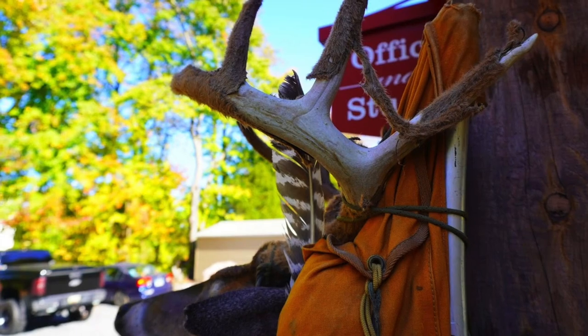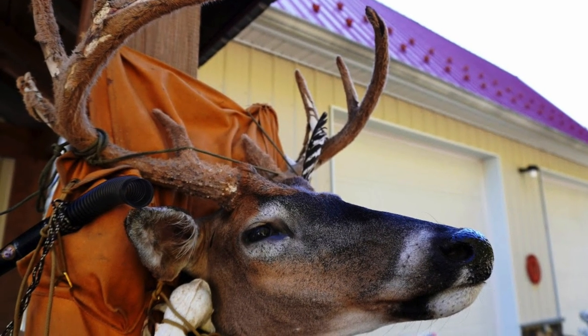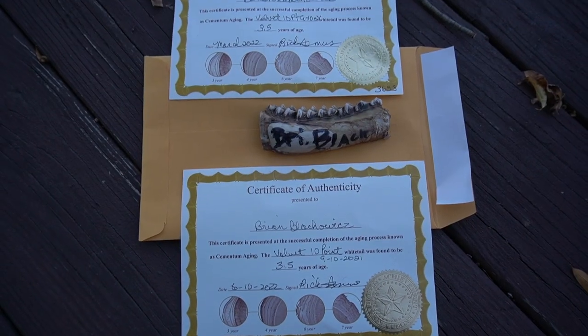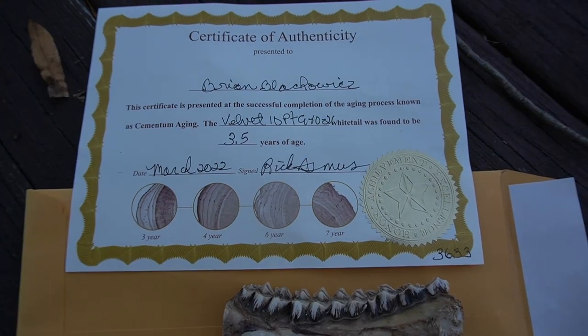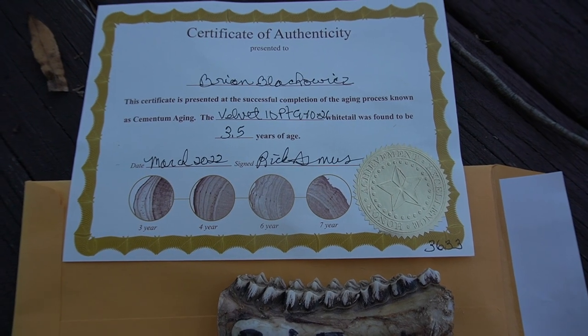Depending on where your deer live and what they eat, their diet can change that a little bit. Some people say this isn't a hundred percent accurate, and I'm not the best at aging deer — especially in the heat of the moment. It only cost 40 bucks to do this, and my taxidermist was willing to send the teeth in just to find out how old my buck was.